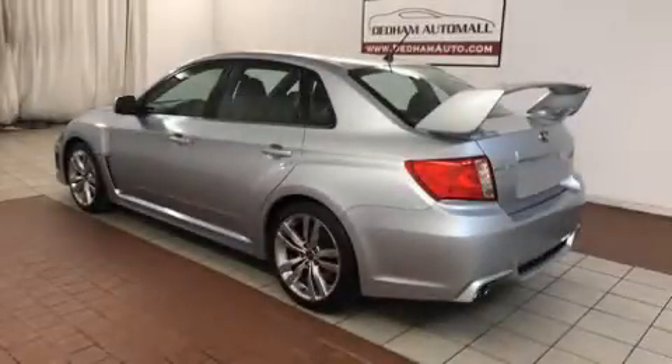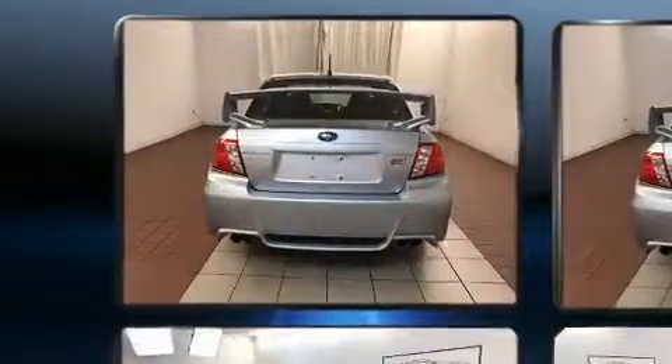Introducing the 2012 Subaru Impreza WRX. Subaru made sure to keep road handling and sportiness at the top of its priority list.